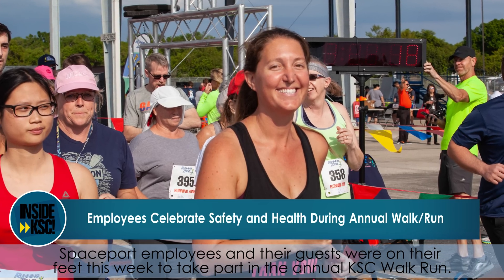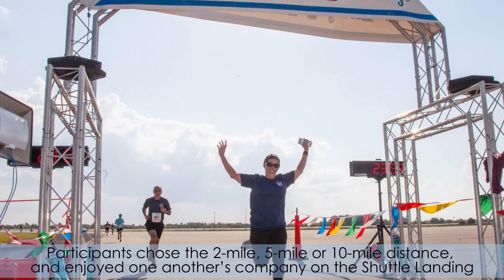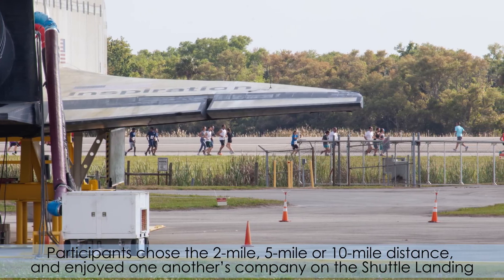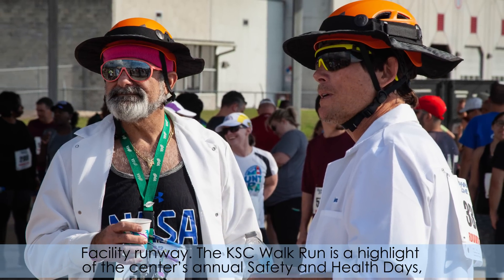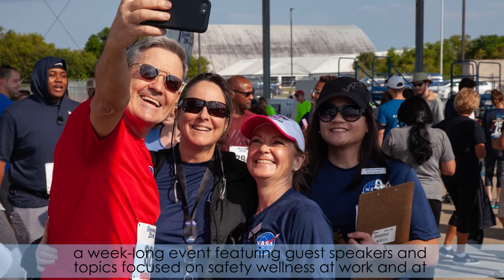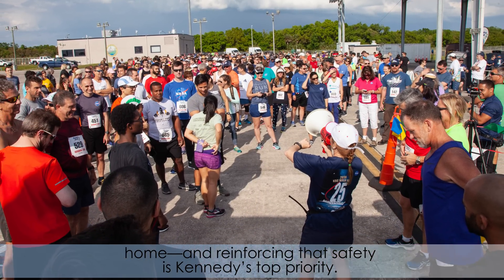Spaceport employees and their guests were on their feet this week to take part in the annual KSC Walk Run. Participants chose the 2-mile, 5-mile, or 10-mile distance and enjoyed one another's company on the Shuttle Landing Facility Runway. The KSC Walk Run is a highlight of the Center's annual Safety and Health Days, a week-long event featuring guest speakers and topics focused on safety and wellness at work and at home, reinforcing that safety is Kennedy's top priority.